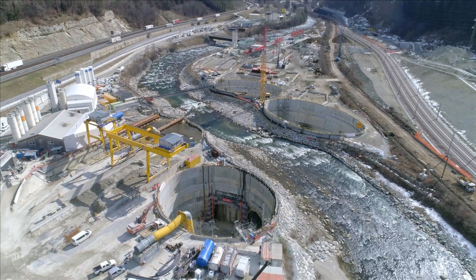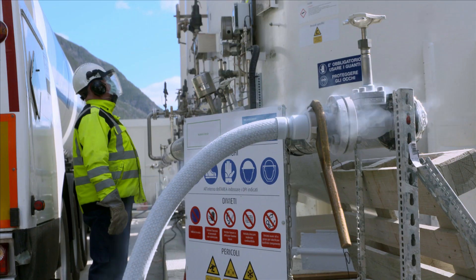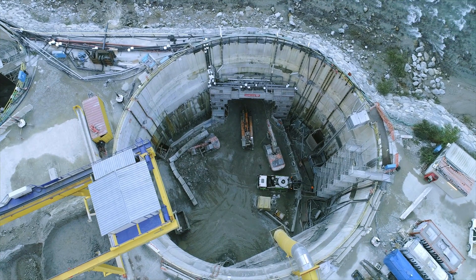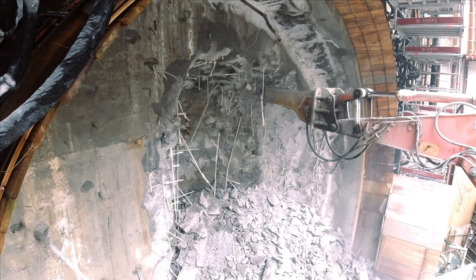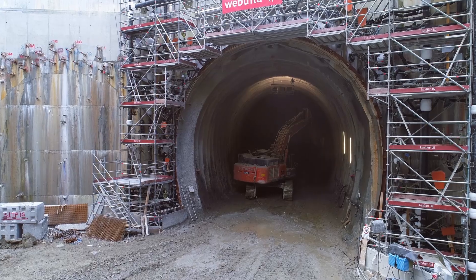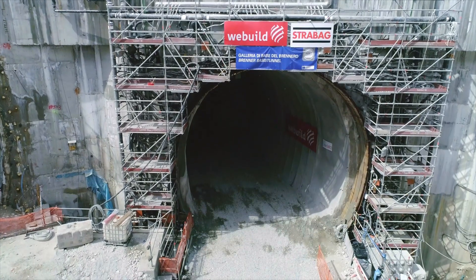Environmental protection and sustainability are also taken into account. For instance, when passing under the Isarco River near the southern entrance in Forteza, the entire ground in the excavation area is frozen so that the course of the river does not need to be rerouted. The ground is frozen with a rare procedure using liquid nitrogen. A saline solution keeps the ground frozen, and in this way the excavation below the river can be carried out safely.